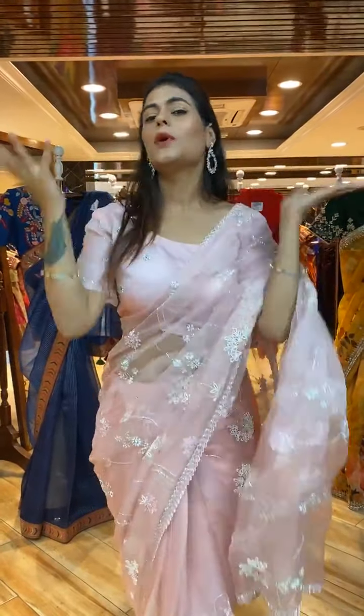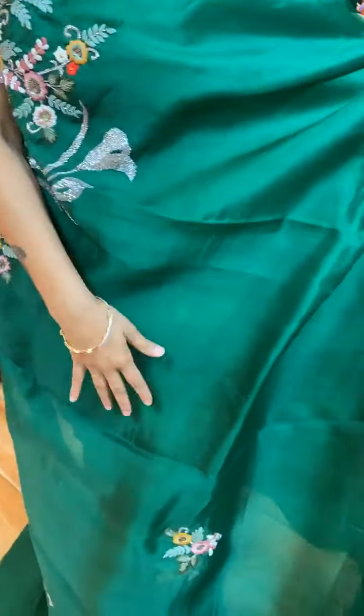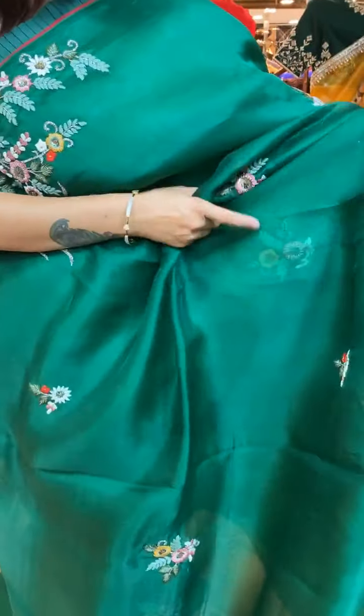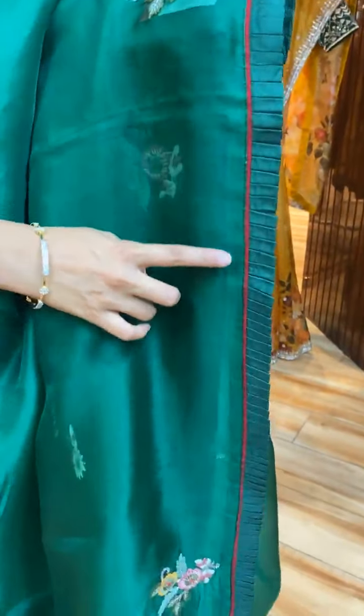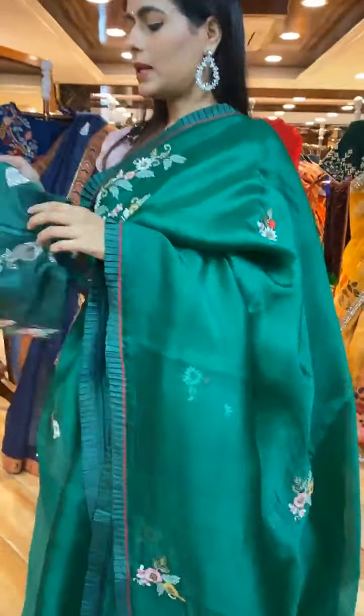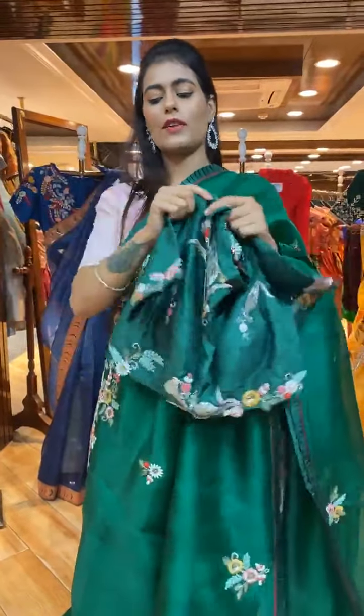Next color is perfect for mehendi — it's a bottle green saree, absolutely beautiful for weddings. The body has florals in thread work, sequel, and kardana — beautiful complete flower booties. On the border we have ruffle work with booties. The blouse is a self-color ready-made blouse with work on front, back, and sleeves.